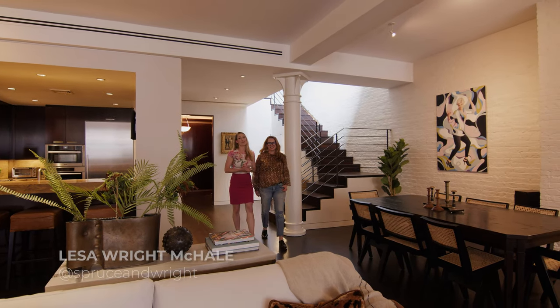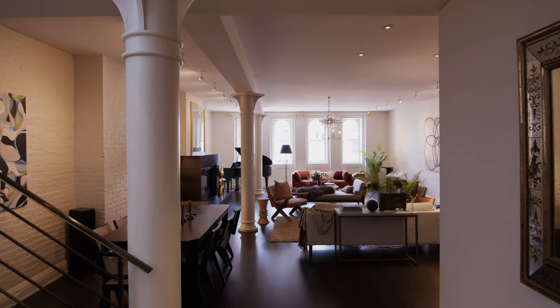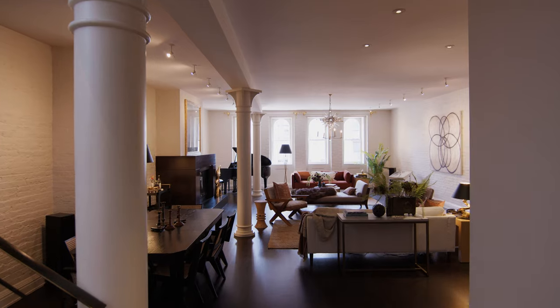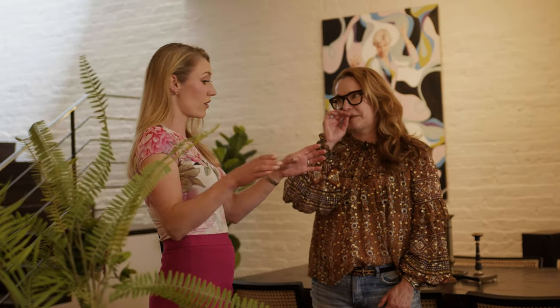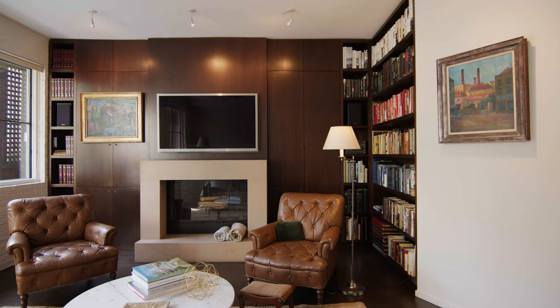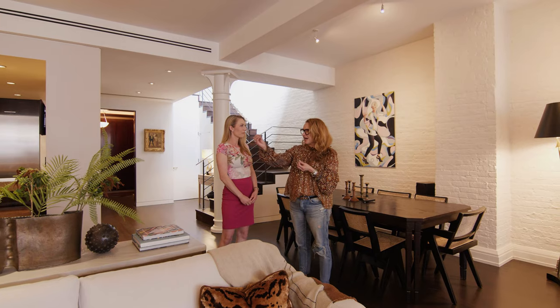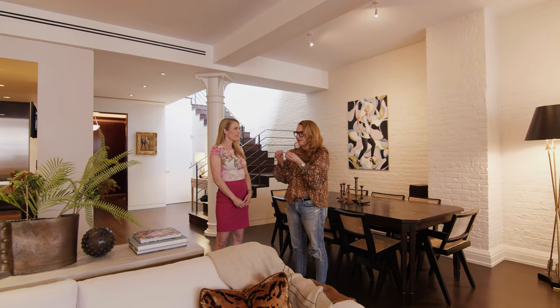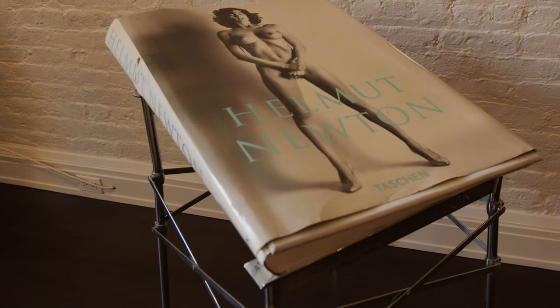Today I'm with Lisa Wright McHale of Spruce and Wright. She was brought on to make this really unique and funky space magical for sale. This was actually two apartments in two different buildings put together. The space was empty, so the major challenge was how to tie the two spaces together so they make sense — whether someone wants to buy the home in total or separate them.